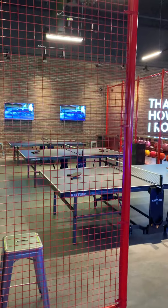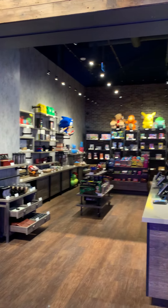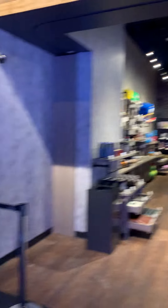As you walk down in here into the yard, it's where our full-on gaming experience is with our feature attractions. Everything works on an RFID wristband, which tracks all your play.